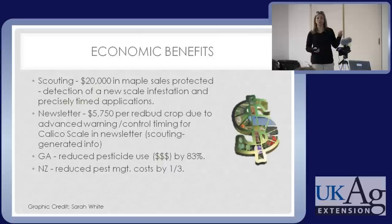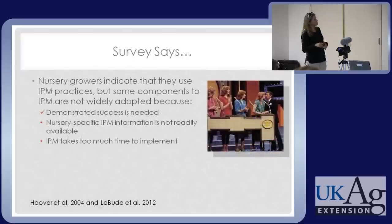IPM is not limited to Kentucky and Georgia. There was a big program to look at integrated pest management in landscapes and nurseries. When nurseries implemented IPM, they reduced pesticide use by 83%, just cutting costs. In New Zealand, a nursery adopted IPM and did a complete conversion from calendar sprays to IPM. Factoring in all training costs, they cut their overall pest management costs by a third. People have had very good results from implementing integrated pest management.